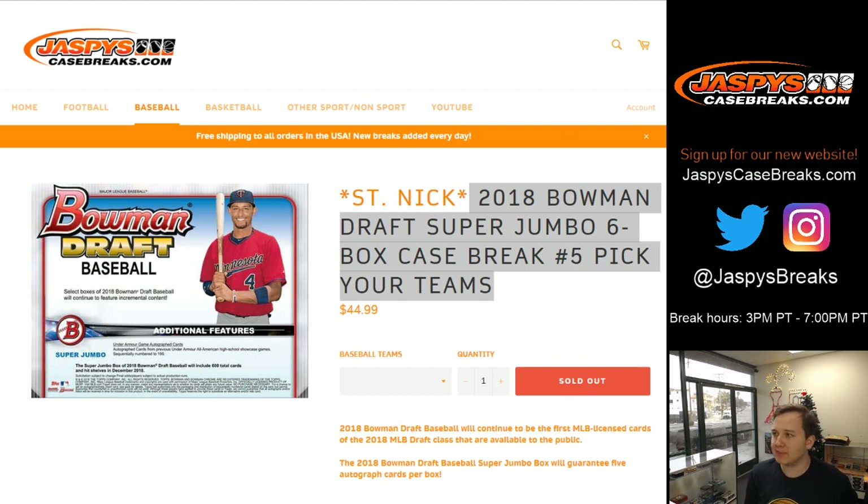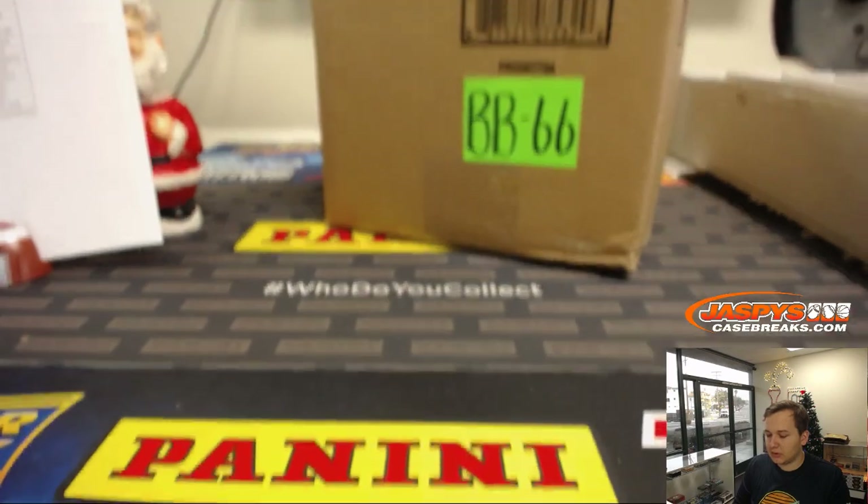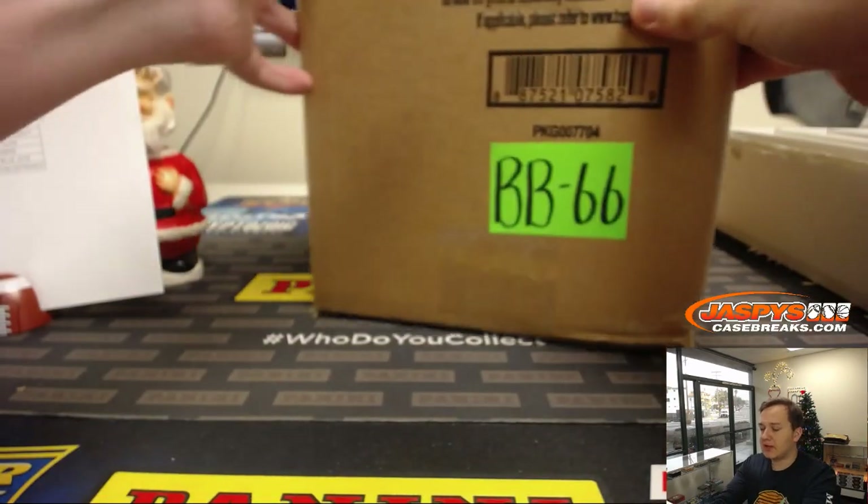Everybody, this is 2018 Bowman Draft Super Jumbo, six-box case break number five. Pick your team, sold out. JazzyBeesCaseBreaks.com. Thanks everybody. This is a St. Nick break, so that'll be done at the end of the break here. It's a pick your team, I'm sure everyone knows and remembers, but just in case — there you go. Good luck! Here we go, full sealed case of Bowman Draft Super Jumbo.